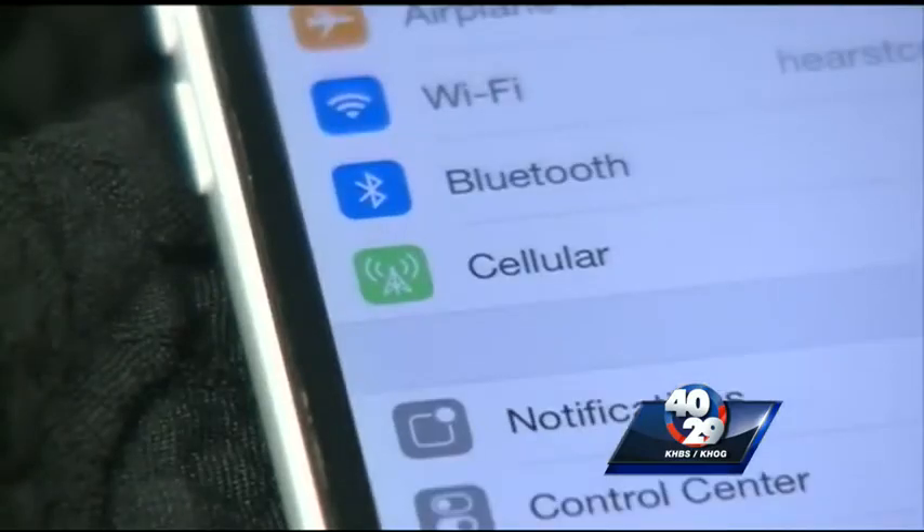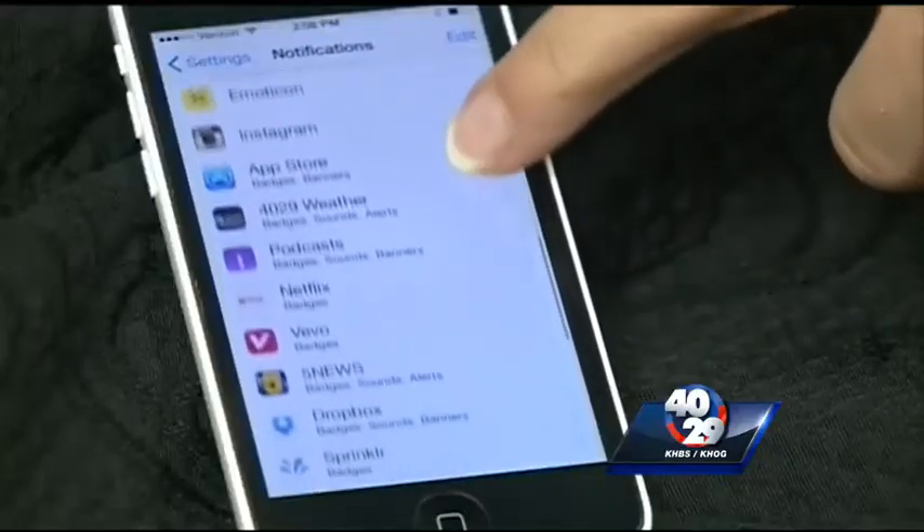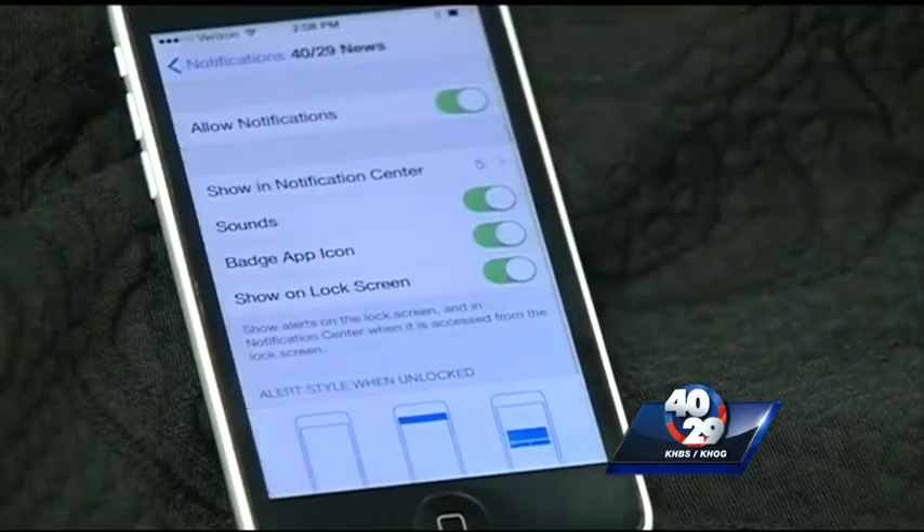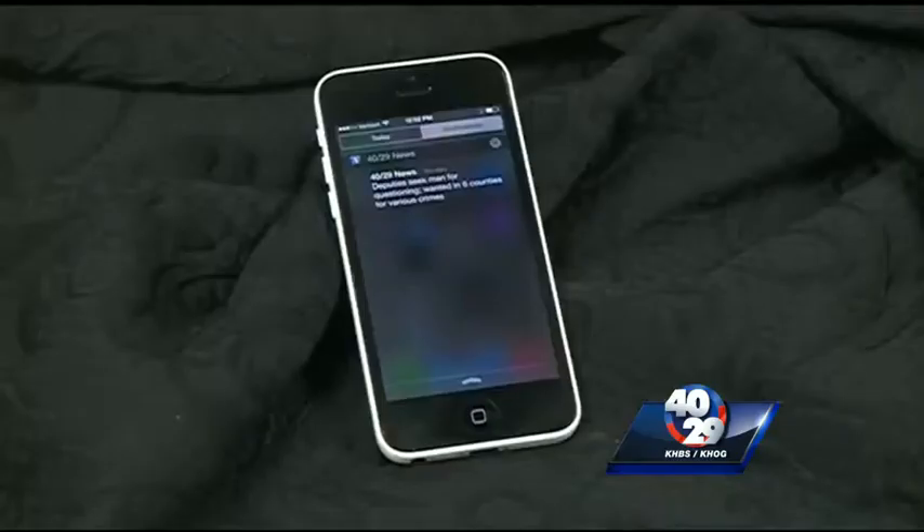Tap settings from the home screen. Select notifications and scroll to the 4029 News app. Open that up and make sure your notifications are turned on.